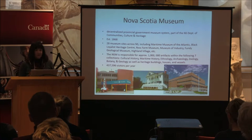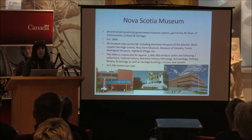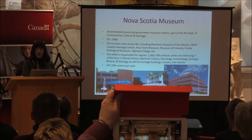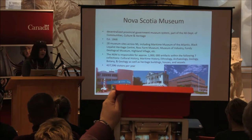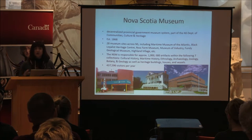Just to give you a brief introduction: the Nova Scotia Museum, as you're probably familiar, is the decentralized provincial government museum system. It's part of the Nova Scotia Department of Communities, Culture and Heritage, and it was established in 1868. Two citizen groups formed the basis of that: the Mechanics Institute and the Institute of Science. Collections were started back in the 1800s, which formed the basis of the collection we have today.